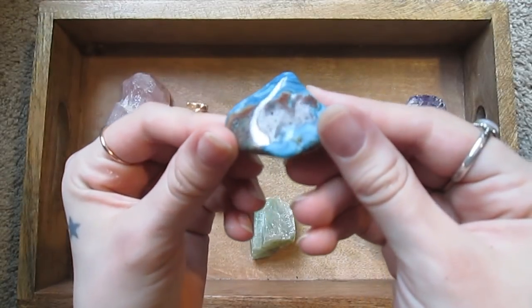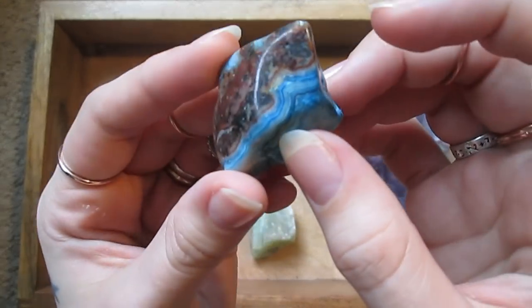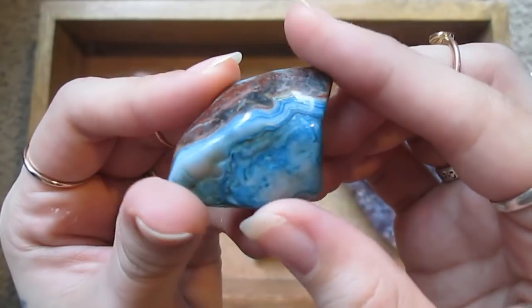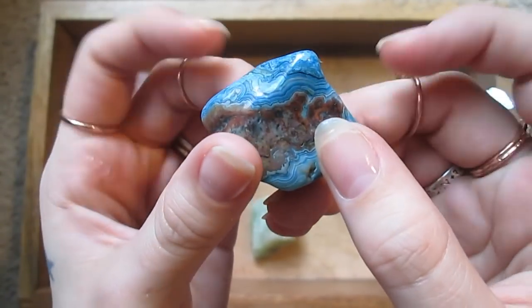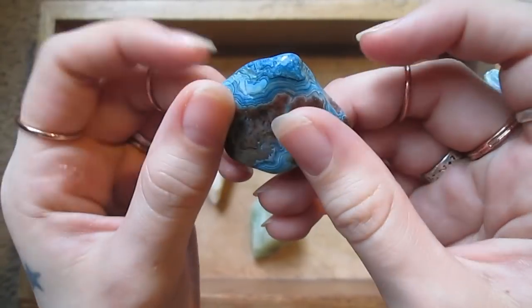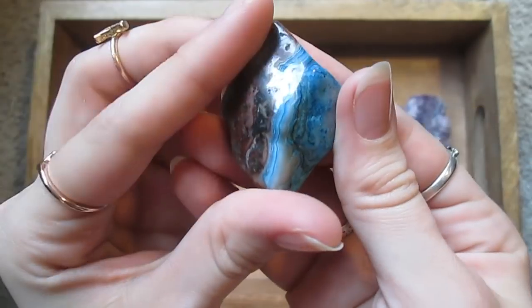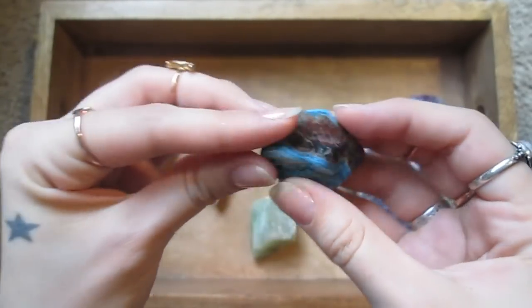Here's a piece of turquoise. I've had this one for a very long time — I got it when I was five or six years old. It's beautiful. It has intricate little designs in it.